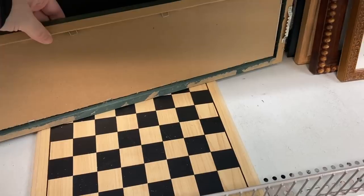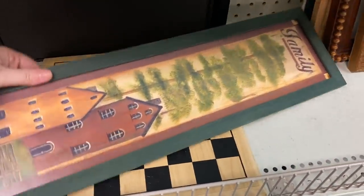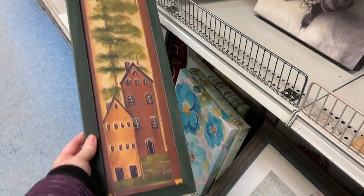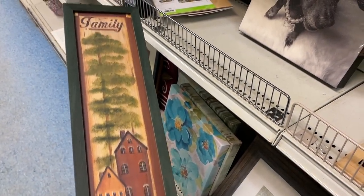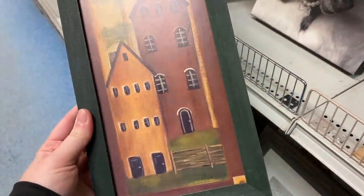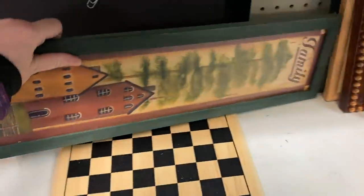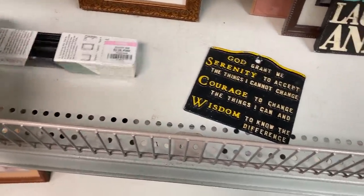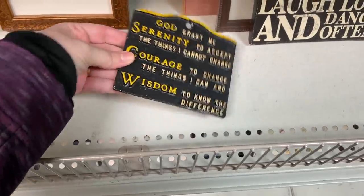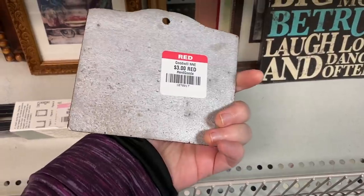Here is something I haven't seen in quite some time — this is primitive decor that was really popular in the early 2000s for about the first decade. Usually there are salt boxes featured on the houses, which is kind of interesting; they didn't have that here. But it was made to look older to go with that style. And I found a beautiful cast aluminum trivet with the Serenity Prayer on it for only $3 — if you're new to my channel, I do like to pick up trivets.